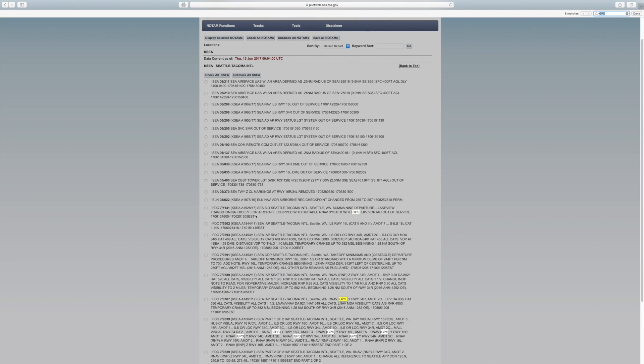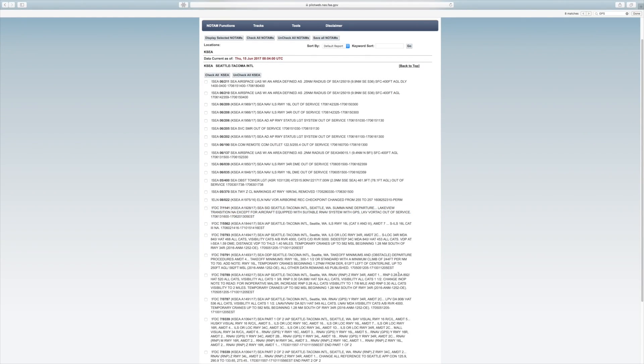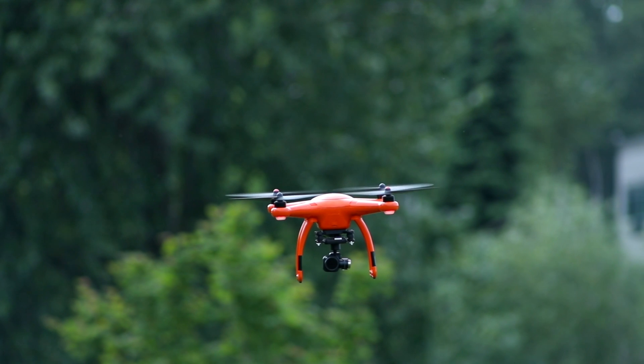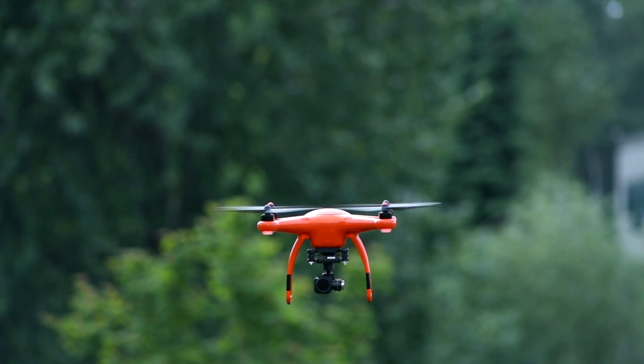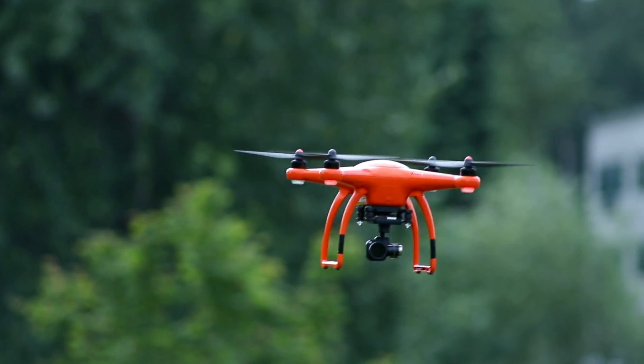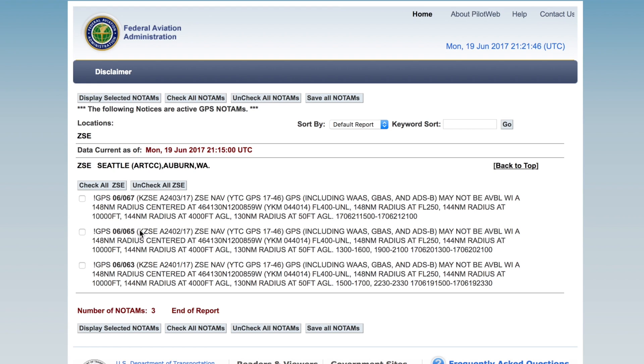Everything seems to look pretty good in my area right now, but let's take a look at what a GPS outage would look like, since that's very important information. Your drone uses GPS to maintain its position, so any testing or scheduled outages will affect this and may not be the best time to fly.